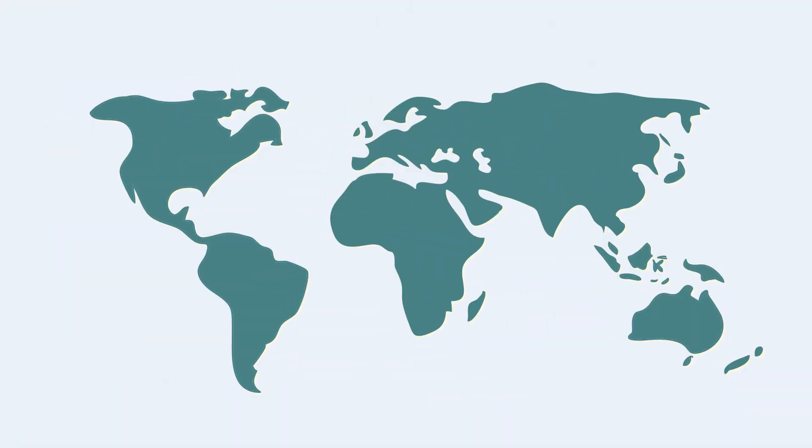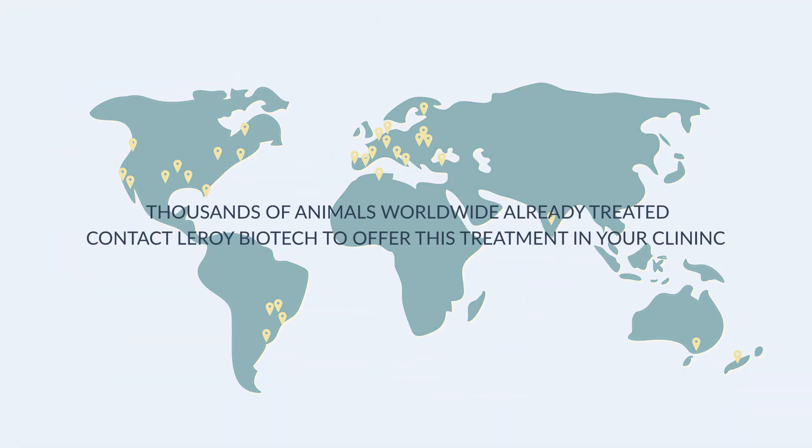Thousands of animals have already been treated on every continent. Contact us today to find out how you can offer this treatment in your clinic.